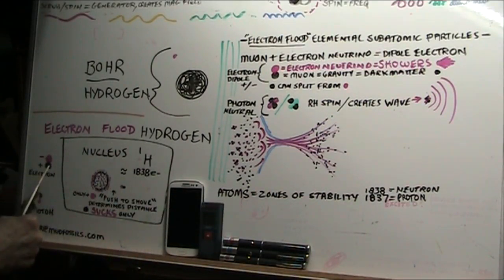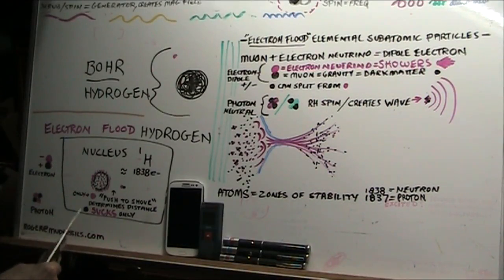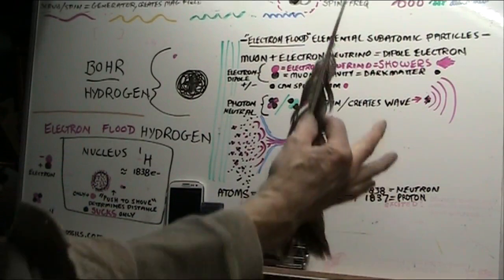The black part — the muon — it sucks. It just sucks. Come to me, come to me.